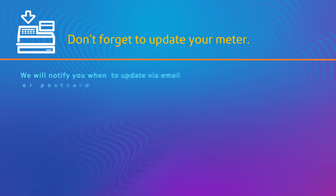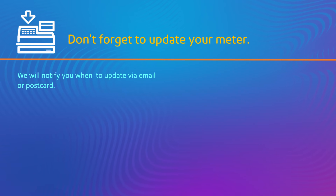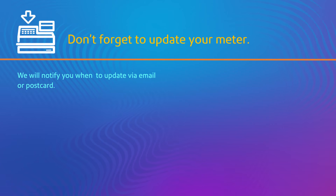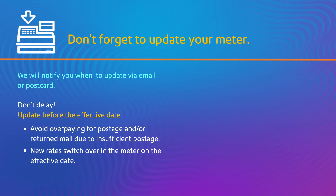You will be notified via postcard or email when it is time to update your rates. Pitney Bowes works hard to get the new rates programmed and available early so you don't miss the deadline. Save time and money by updating the rates before January 27, 2019.